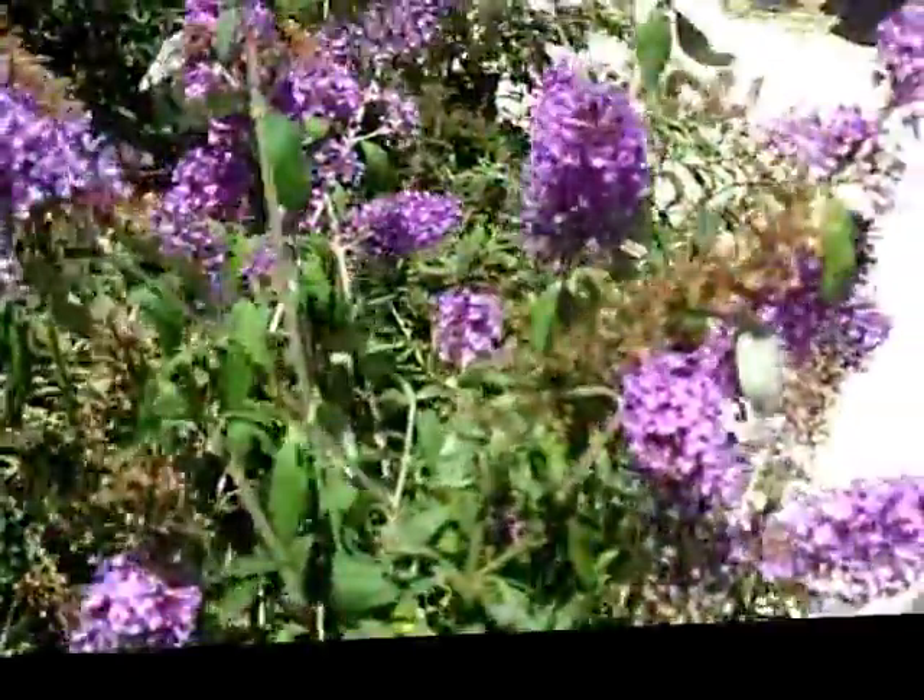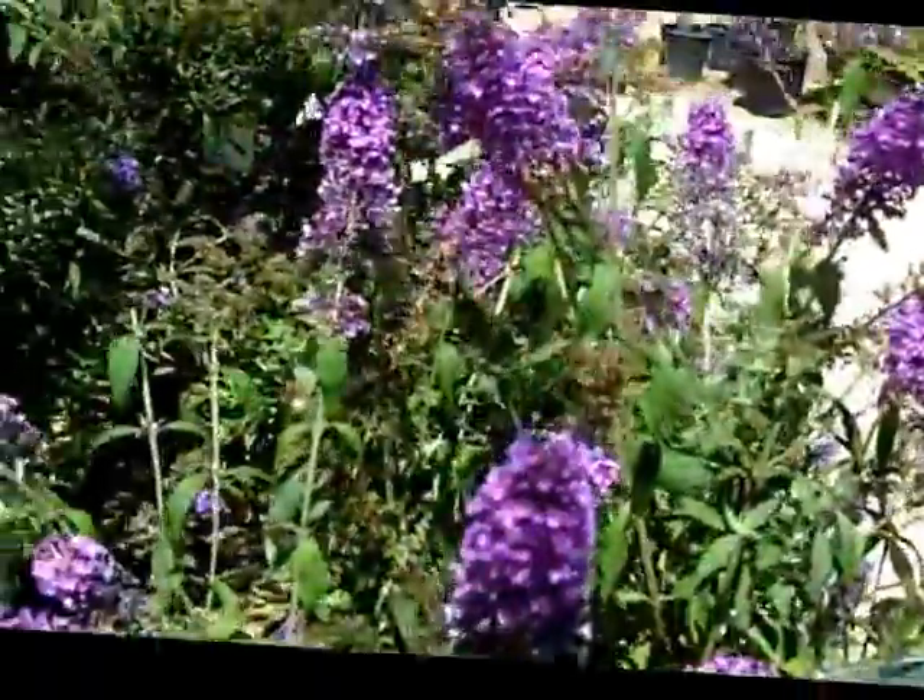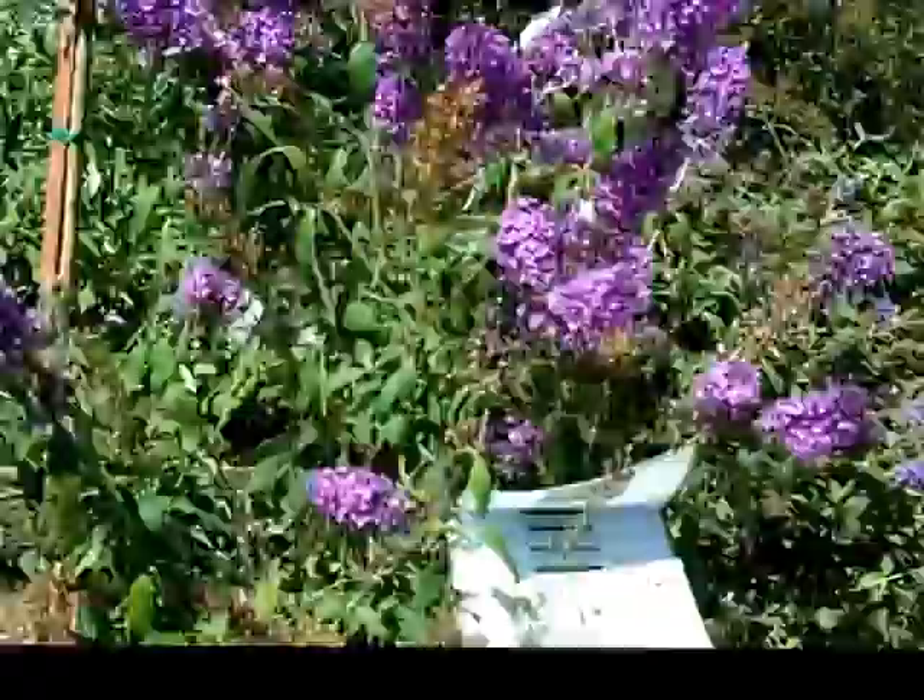It's also called a summer lilac, but it just does this from June through autumn.